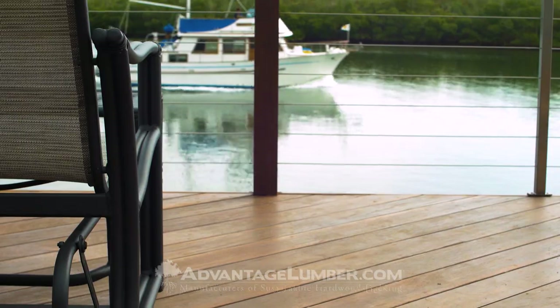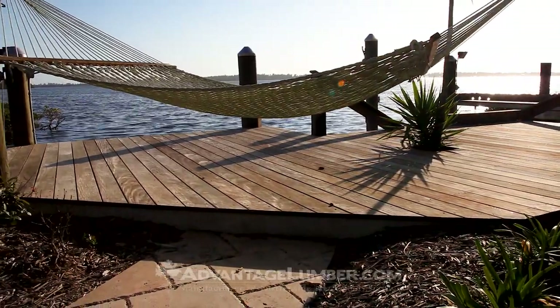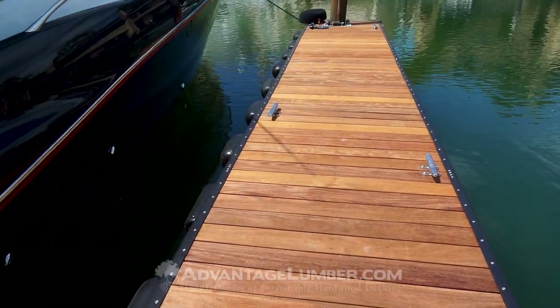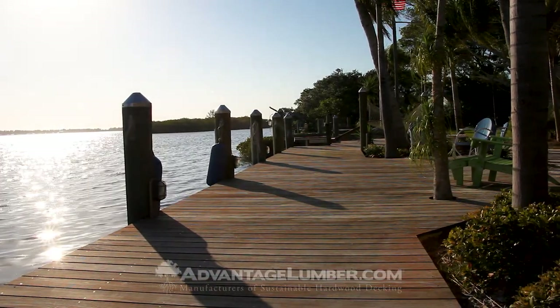These hardwoods are sustainably harvested and are naturally resistant to rot, mold, mildew, and wood boring insects. They do not deteriorate like softwoods. After many years they are still safe to walk on barefoot and won't burn your feet. This makes them the best choice for boat dock materials.